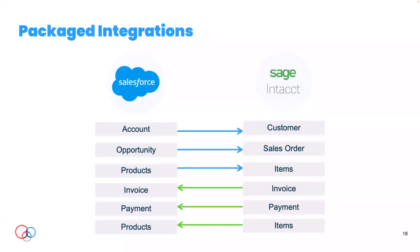An exercise we like to go through — whether for a packaged or more customized integration — is to really lay out what the objects or tables are in our systems that we need to exchange data with. Create a simple graphic: what data are we getting from which objects and which direction are we syncing? Then go through the documentation for the packaged integration and see how well that aligns with your business requirements.